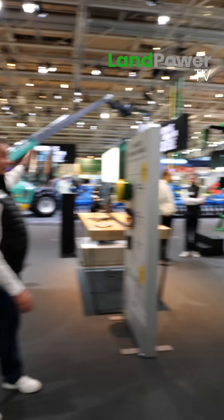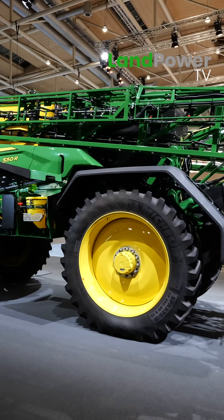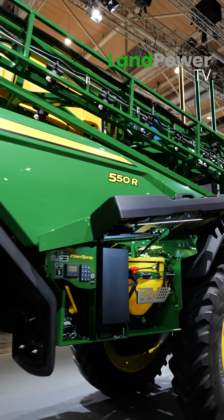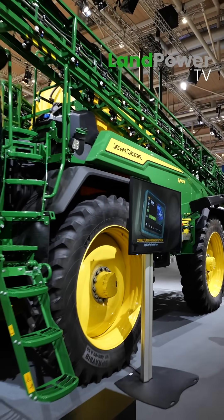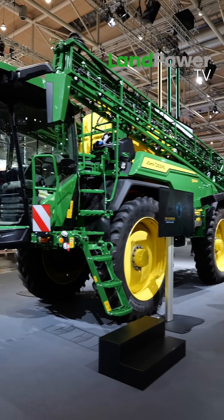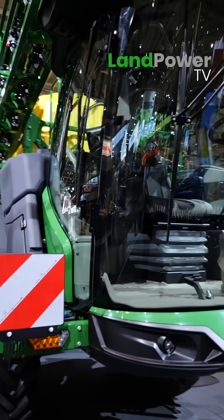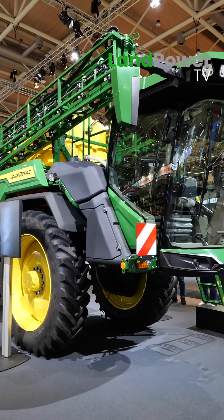Moving on to crop protection - we've drilled, now we need to nurture, and that's part of this production system. One of the big bits of new information and one of the key products on the stand is our new 500R sprayer. We're a leading supplier in the sprayer business globally - probably number one. We've just needed to progress our self-propelled in the premium sector. If you remember, two years ago at Agritechnica we launched the 300M, and now we've got the top-of-the-range 500R here as well.